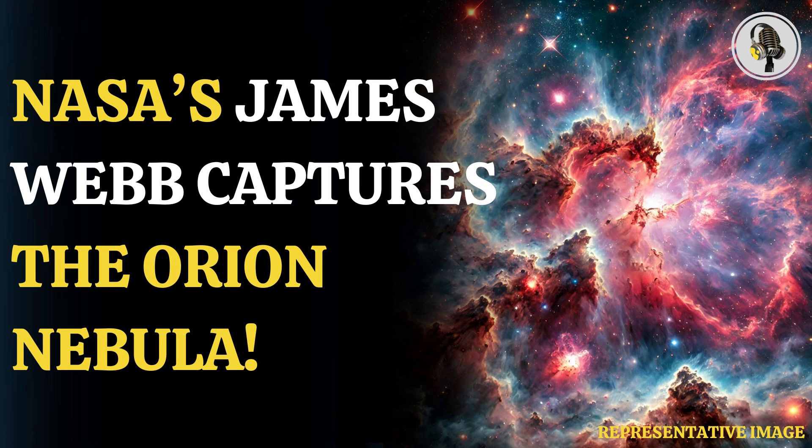Welcome to our podcast, where we explore fascinating stories and ideas from various fields. In this episode, we explore the stunning Orion Nebula from the James Webb Telescope.